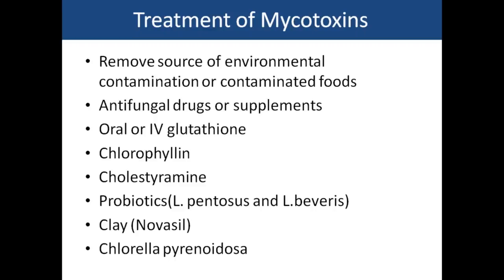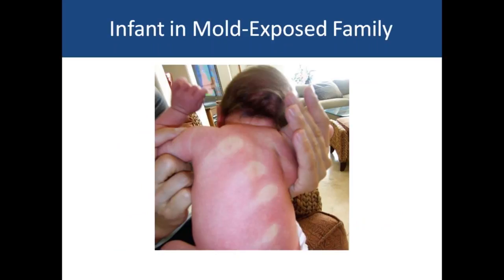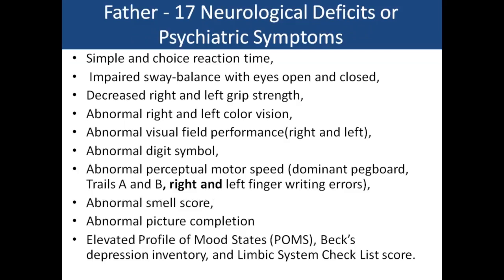Many probiotics have been found helpful in killing gastrointestinal mold. Clay — a common product is Novasil — and chlorella have also been helpful. This is a case study of a water-damaged house: the infant had a severe rash, the father had problems with cough because mold can be growing in the lungs or affect the lungs even without colonization — causing throat irritation, headaches, and sinus problems.